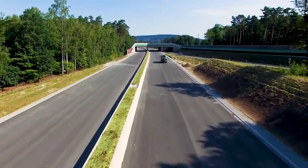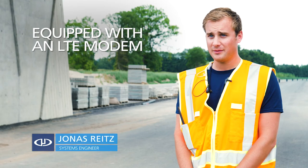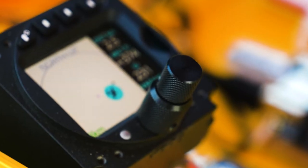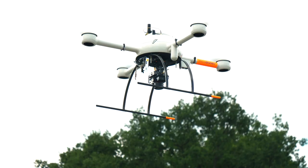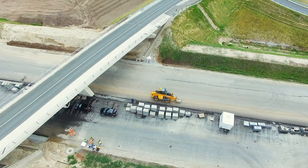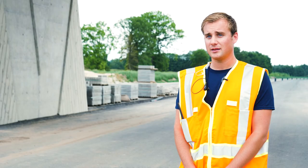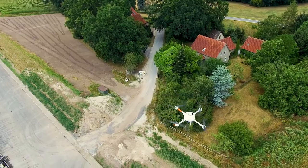For this project we took our BVLOS drone, equipped with an LTE modem where we can access all the telemetry data from the drone. On top of that, the drone is equipped with a FLAM module. With the help of that system it's possible to generate warnings in the cockpits of approaching airplanes.